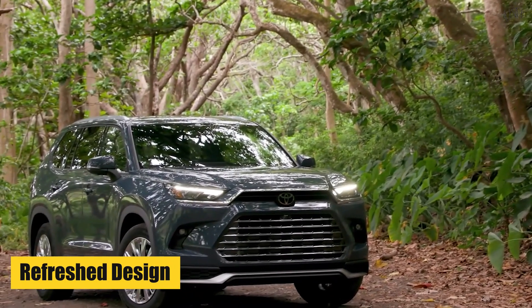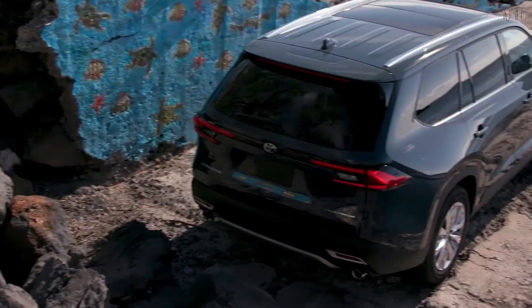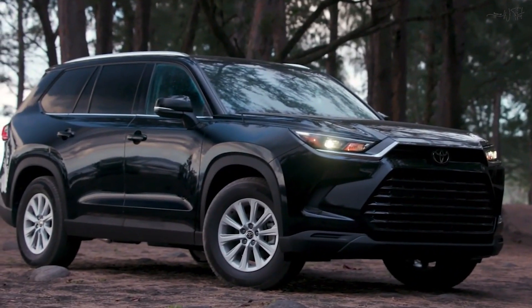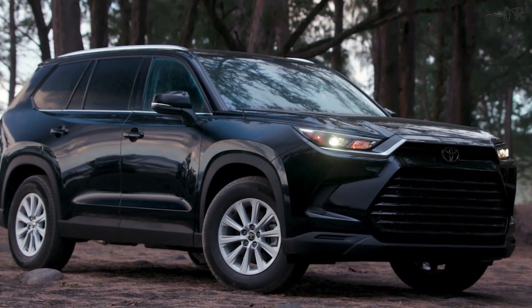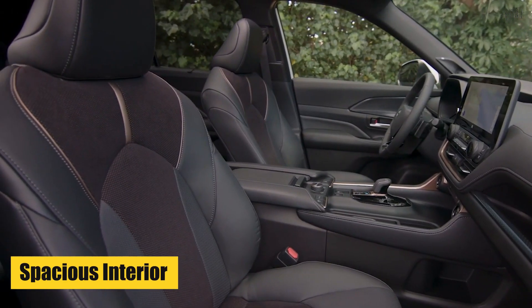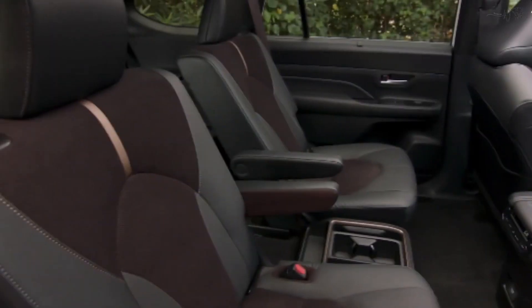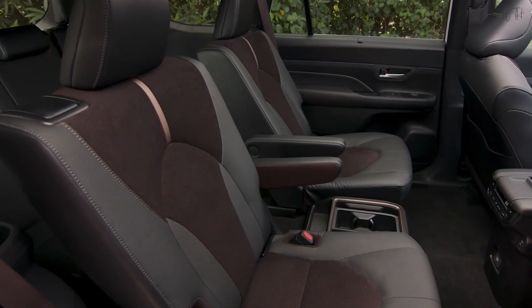Refreshed Design: The 2024 Highlander boasts a modern and sleek exterior design with a bold front grille and LED headlights, giving it a commanding presence on the road. Spacious Interior: The Highlander offers ample space for both passengers and cargo, making it perfect for families and long trips.